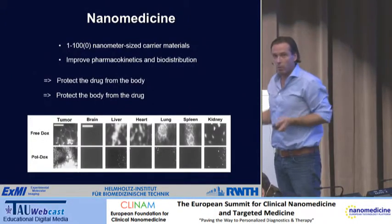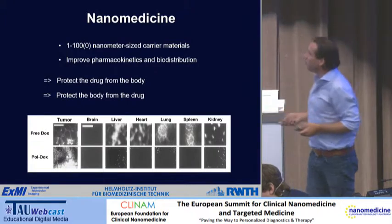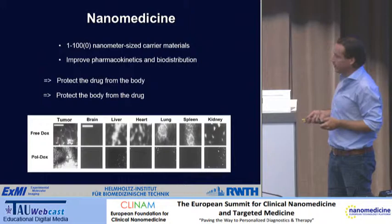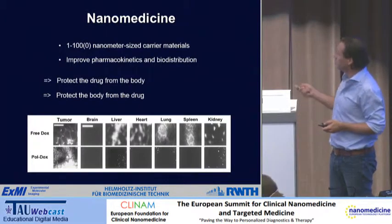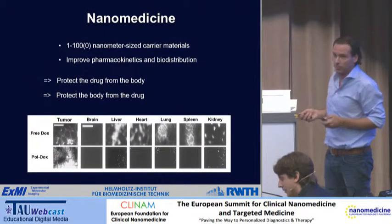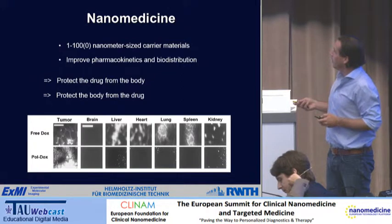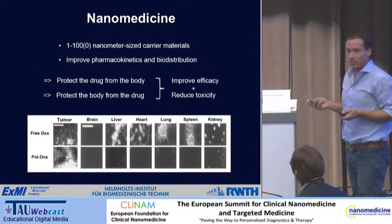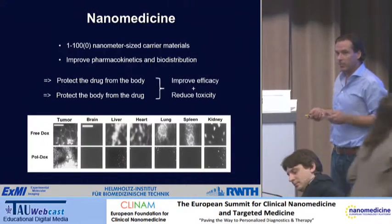There are two overarching mechanisms for nanomedicine. On one side, they protect the drug from the body — preventing the drug from going to sites where you don't want it, like heart tissue, as mentioned before for doxorubicine. And vice versa, they also protect the body from the drug. Overall, nanomedicine is a two-tailed story: you want to improve efficacy and reduce toxicity.